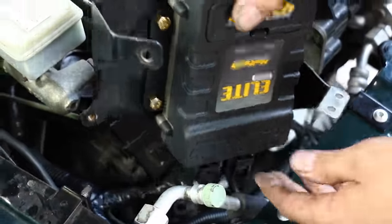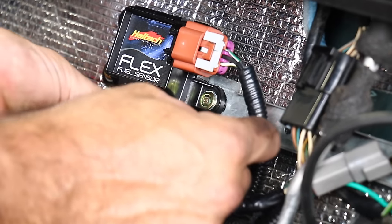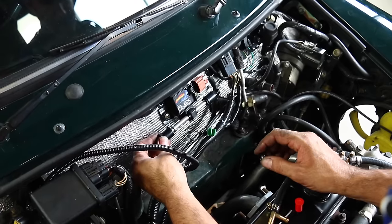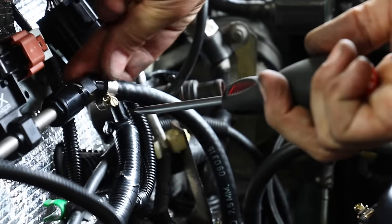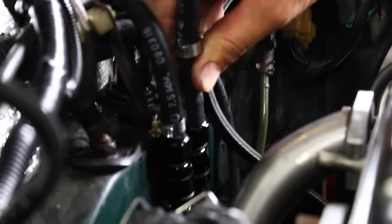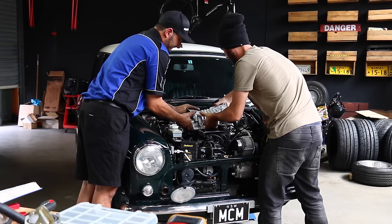The ECU is plugged in, so now we can plumb up our flex fuel sensor. A flex fuel sensor measures the amount of ethanol in the car's fuel system. When this information is passed on to the Haltech ECU, the tune automatically applies fuel, ignition, and boost corrections to make the best power based on the fuel content. This means the car can run on standard 98 octane pump fuel, E85 race fuel like what's used in the V8 Supercars, or a combination of both.